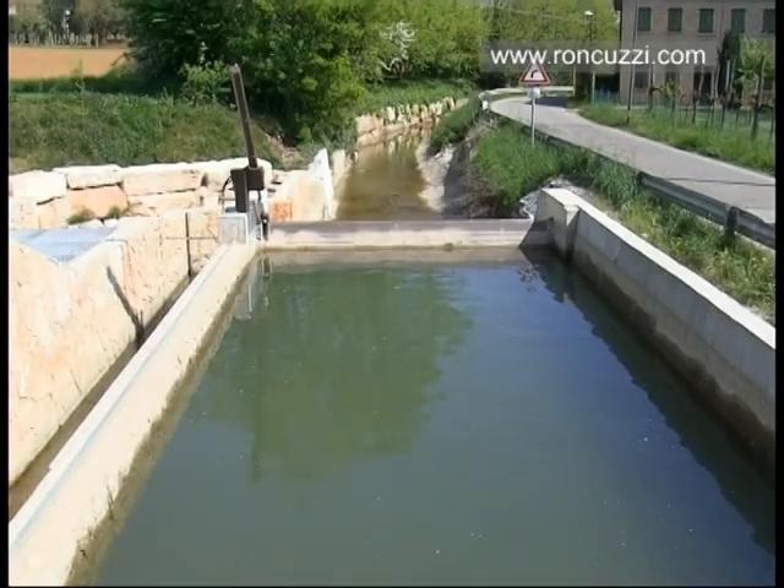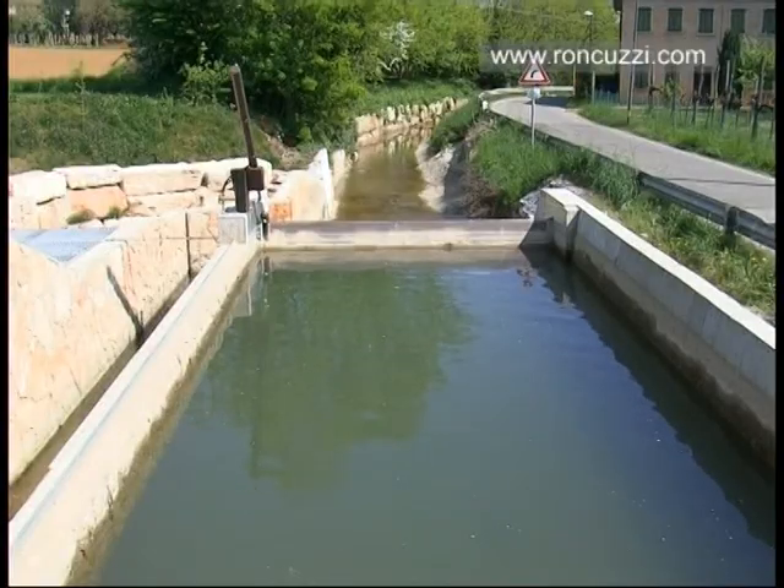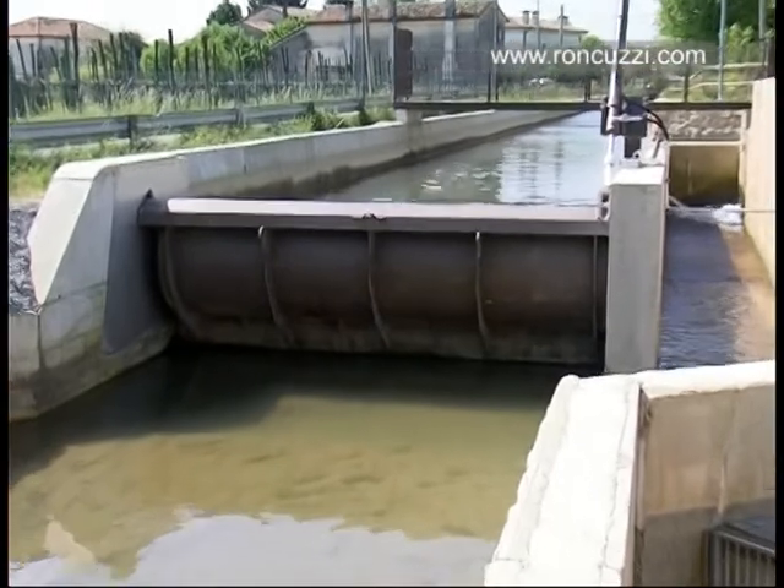When the fan gate is lifted, the water flow is interrupted and diverted into the screw. In case of emergency, the fan gate is lowered in order to re-establish the original water course.